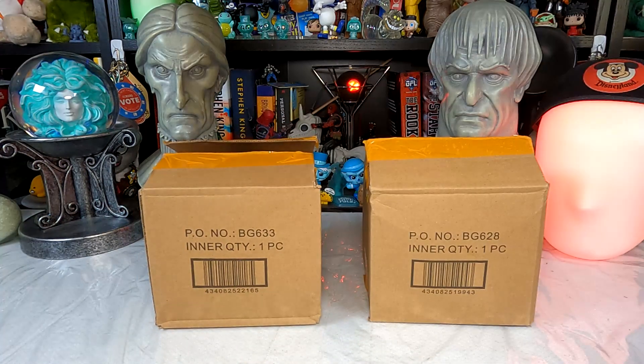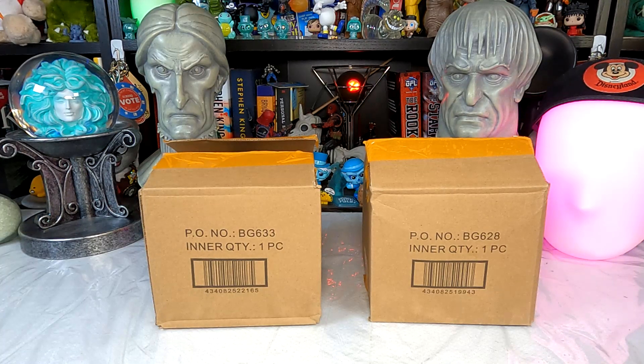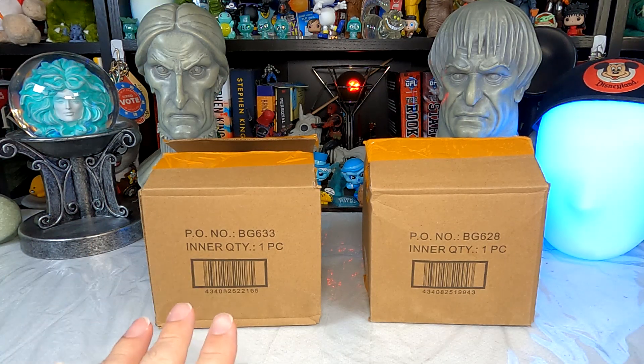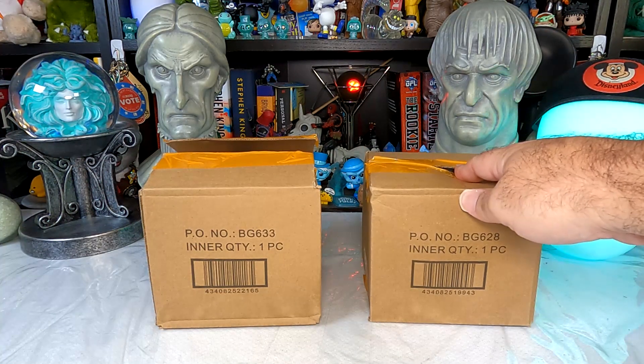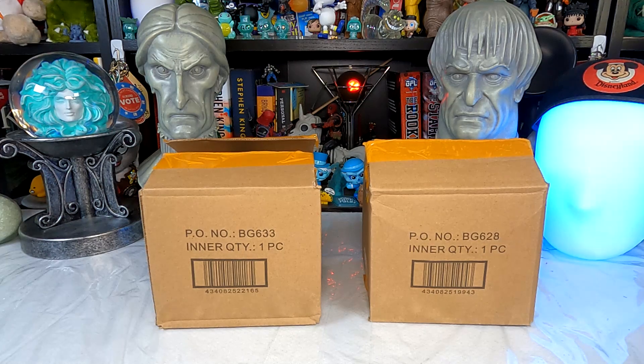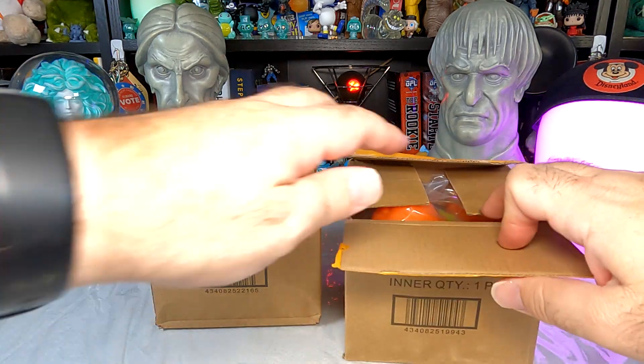She ordered, I believe, a Mickey and a Minnie. She's checked them out but I have not. I'm guessing they light up; I don't know if they play music or not. I think these ones were about $30 each. While I was surprised at how large the Costco one was, I am similarly surprised at how small these ones are for $30 a pop. They are product numbers BG633 and BG628 — you might think they'd be sequential being Mickey and Minnie, but no, they are not.